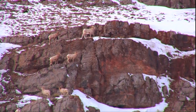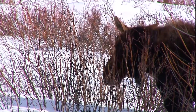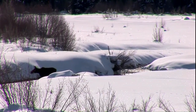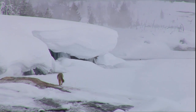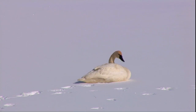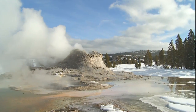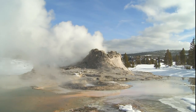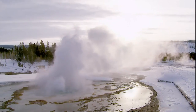Wildlife must endure the most severe of Yellowstone's seasons — and its longest. It is a struggle. Not all survive. In any season, Yellowstone is remarkable. But for the snow coach visitor, winter is truly magical.